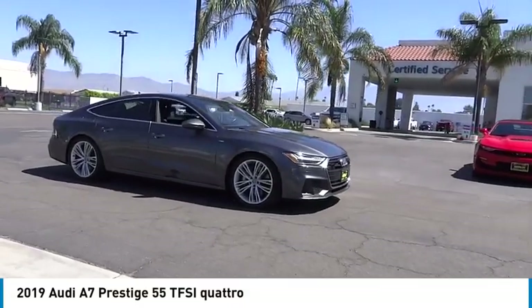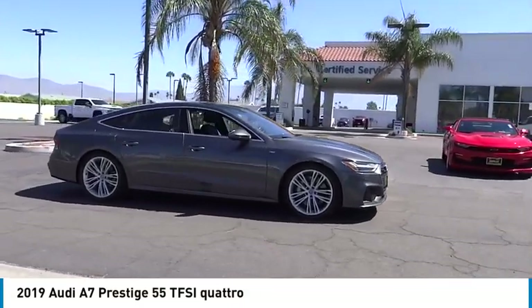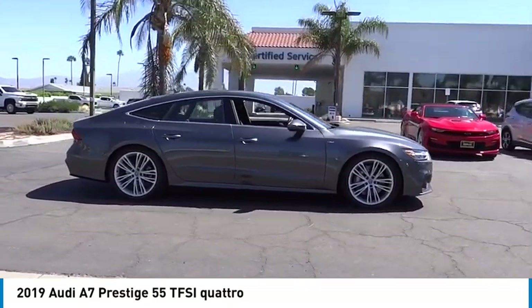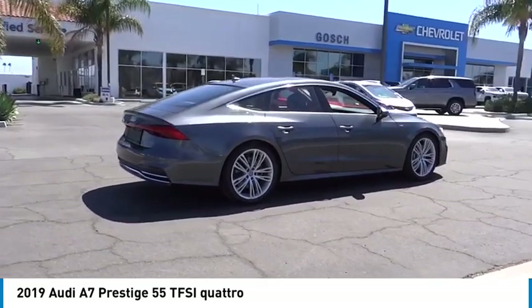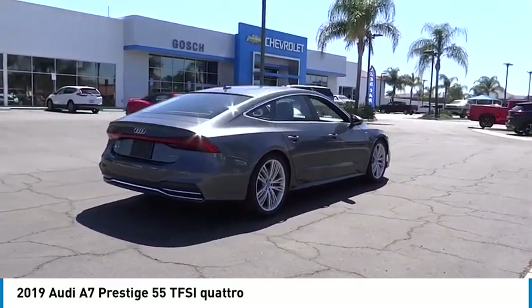Looking for the right vehicle? Check out the 2019 A7. Emotion-packed design, sporty character, and innovative technology. Audi is targeting a new market segment with the A7.